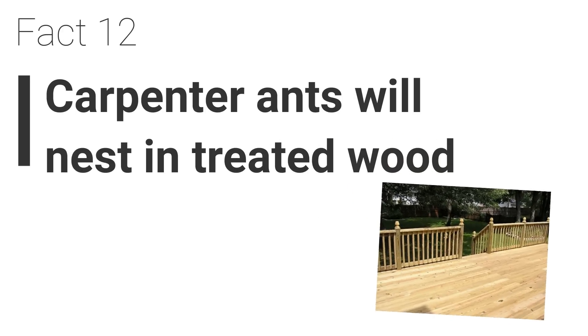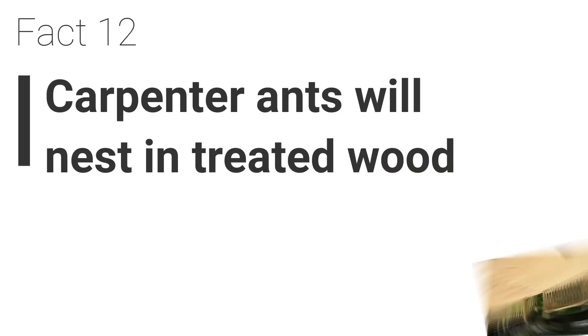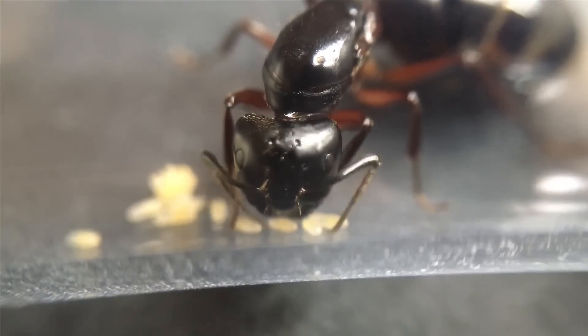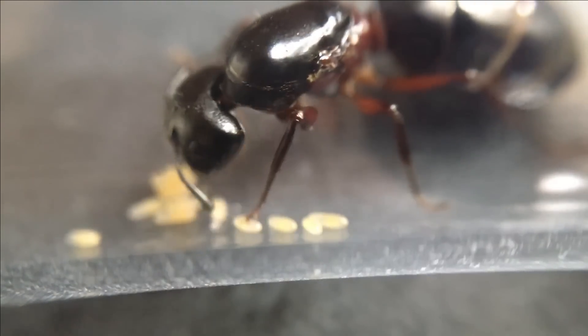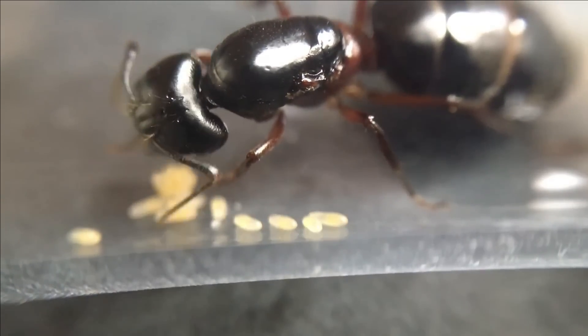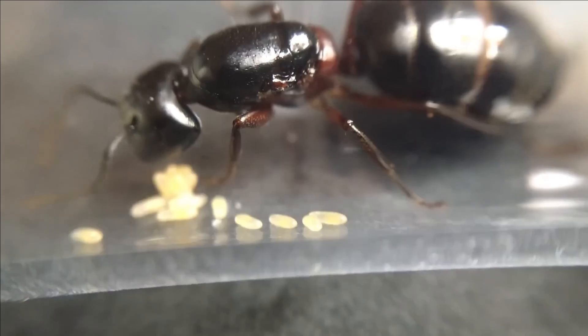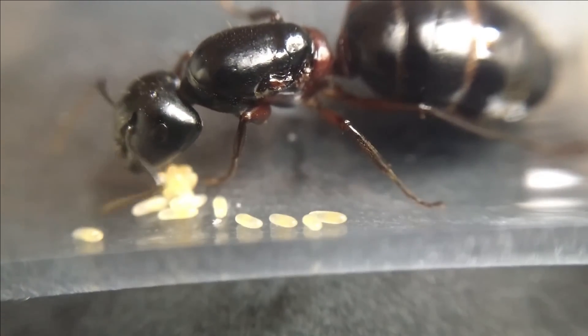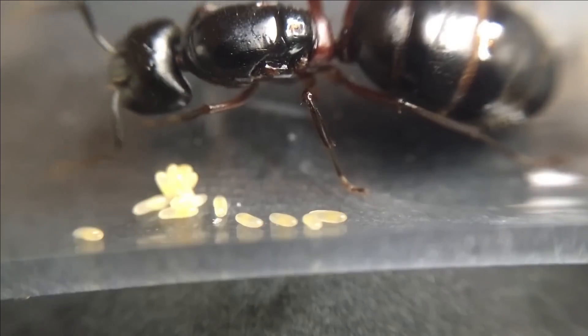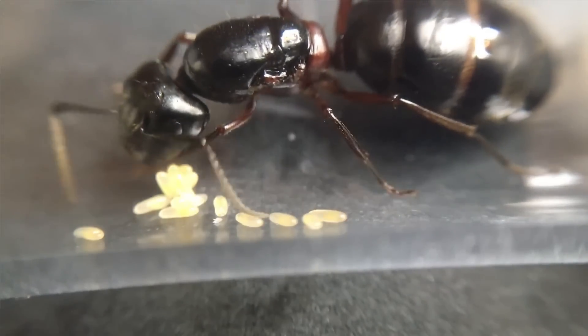Fact 12. Carpenter ants will even nest in treated wood. Most chemicals are usually harmful to ants and other insects, but what makes this stand out is that they chew treated wood unaffected, as they do not ingest the wood. It is a common misconception that these ants should be killed if found in trees, but they serve a vital purpose in breaking down rotting and decaying wood and are an important food source for birds and animals.